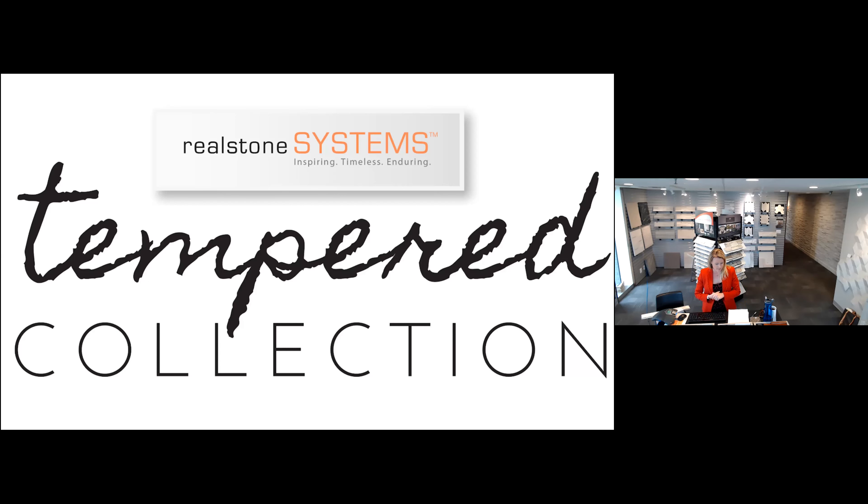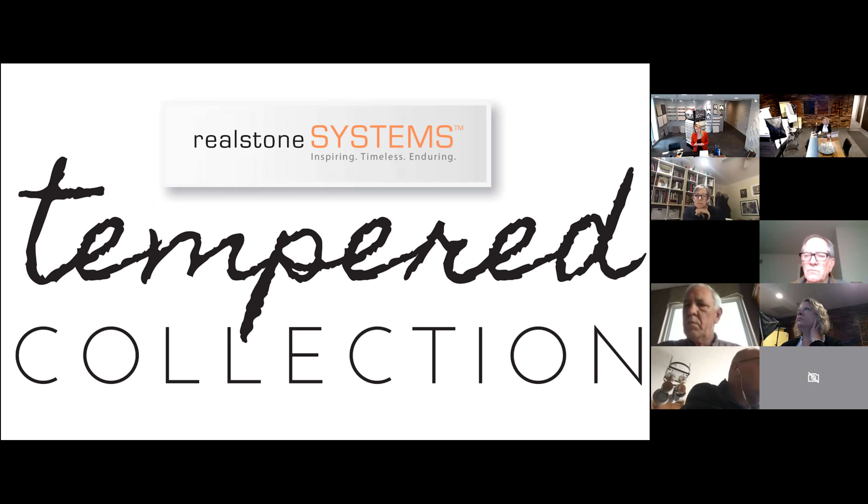We'll get kicked off here. Thank you all for joining, really appreciate it. I'm sure this isn't your first Zoom call of the day. I know this is a platform many of us are living on at the moment, so I hope all of you are safe and well. My name is Shea Reckner, I work for Realstone Systems. I'm here in our Troy, Michigan showroom and warehouse — our main HQ. Today I'm going to be taking you through what I think is probably our most fun line. It's called the Tempered Collection — a line we launched a couple of years back that's continued to gain popularity and really a name for itself in the industry because it's such a unique product line.